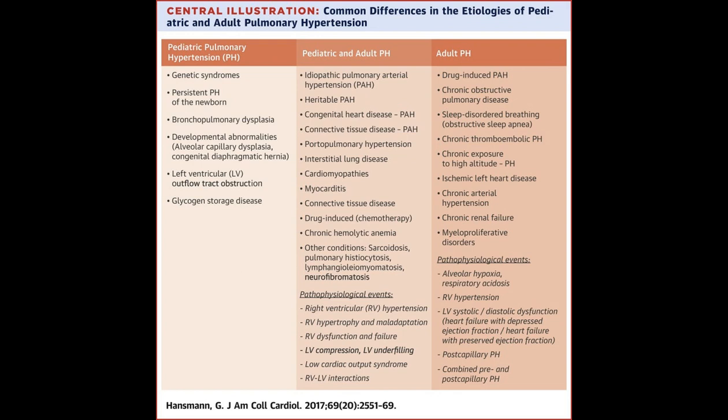Affected systems: cardiovascular versus respiratory. In differentiating between congestive heart failure, CHF, and pneumonia, medical professionals consider the primary system affected. CHF, a chronic condition, is characterized by the heart's inability to pump blood efficiently.